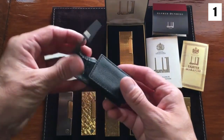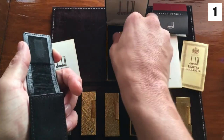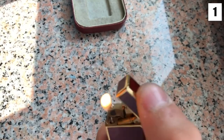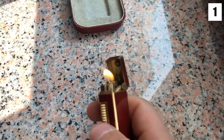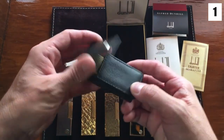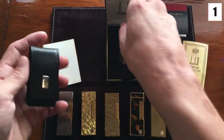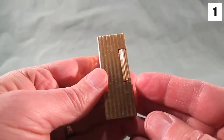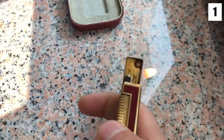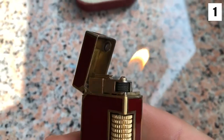Dunhill also developed the first butane gas-powered lighter. Alfred Dunhill produces the finest butane lighters, which they introduced to the world for use with pipes, cigars, and cigarettes. The Rolagas model set the standard for quality and continues to be the best lighter made by any producer. The Unique series was originally invented by Alfred Dunhill and has been copied by just about every lighter manufacturer, none of which match the quality of a Dunhill lighter. Alfred Dunhill lighters are still made and sold in the high-end luxury lighter markets, and no other brand can compete with their quality.